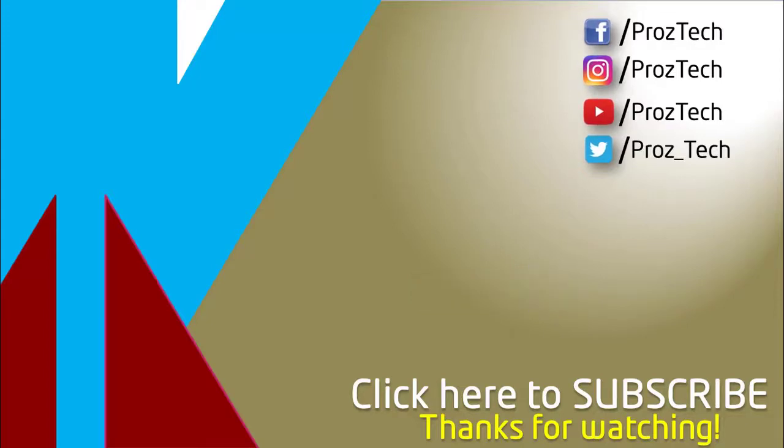That was the quick comparison of both smartphones. You can check further details in the description below. Let us know your thoughts in the comments section, and don't forget to give a thumbs up and subscribe to the channel. Thanks for watching.